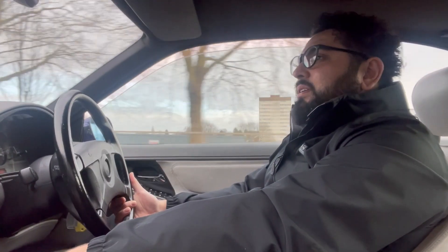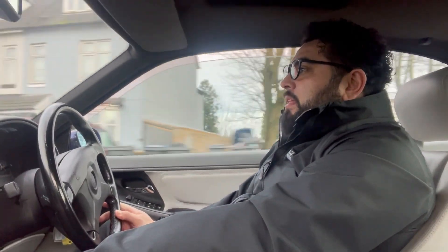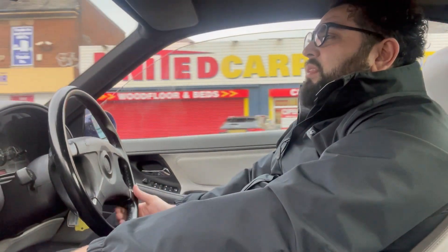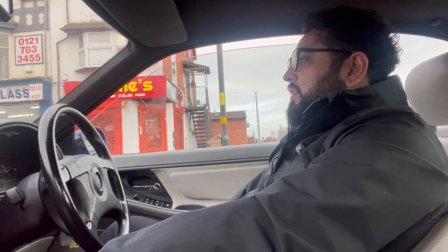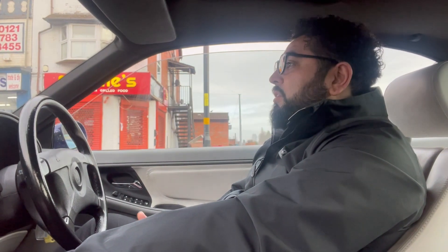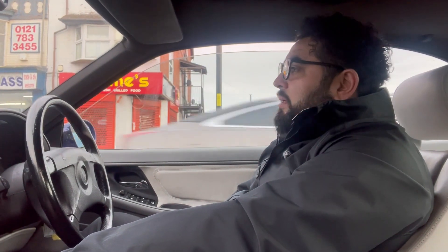We're going to get this BMW old school classic - 840 CI. I want to correct myself from when I picked up the car - I was so excited I got my numbers a little bit mixed up. This is an 8 Series E31 BMW and it's actually a 4.4 V8, but it's an 840 CI. I assumed because it's a 4.4 it would be an 845 but obviously not.